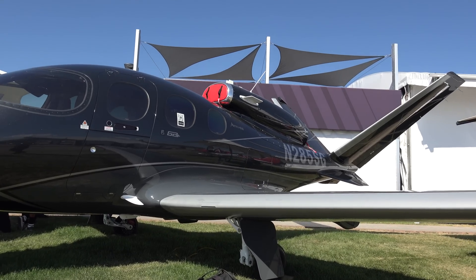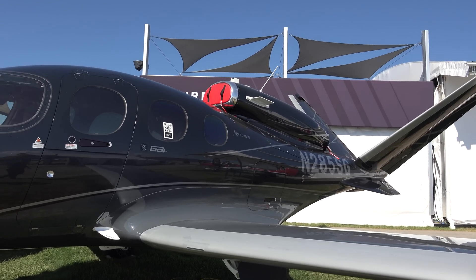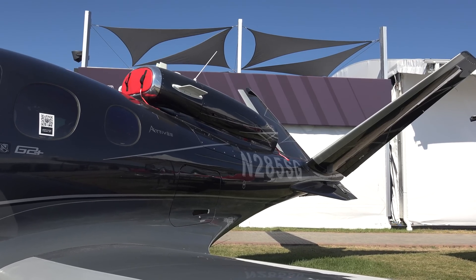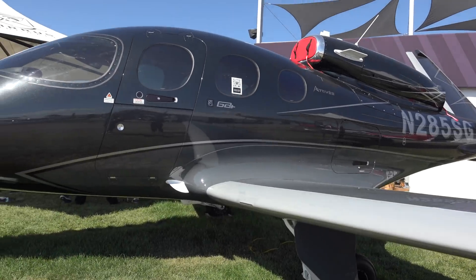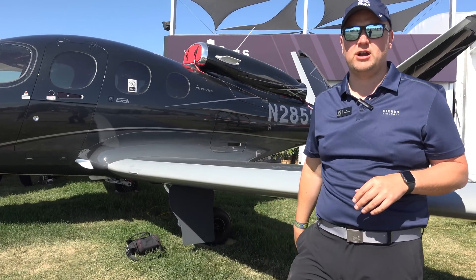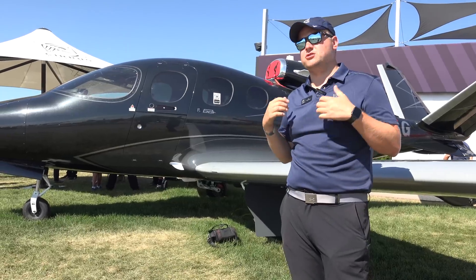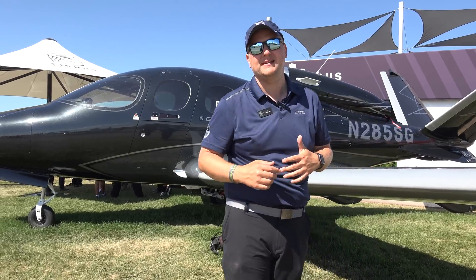My other favorite part that makes this airplane really easy to fly is the engine — the jet engine made by Williams, it's an FJ33, puts out just over 1,800 pounds of thrust. The thing that makes this airplane super easy to fly is that the engine is fully controlled by an engine computer — we call it a FADEC, Fully Automated Digital Engine Control. There are no more hot starts. It's literally a push button to start, on and off, and the computer handles the rest. If there are any abnormalities, the computer will fix it and protect the engine. You can push the throttle forward quickly and the computer will automatically spool up or spool down based on your power lever position.